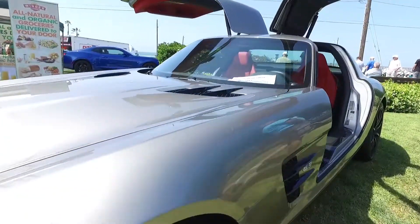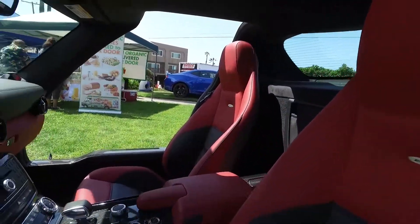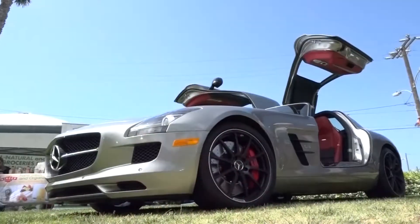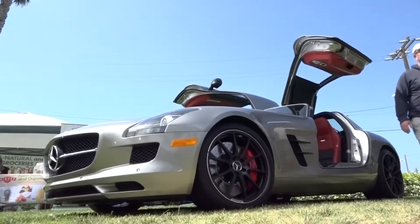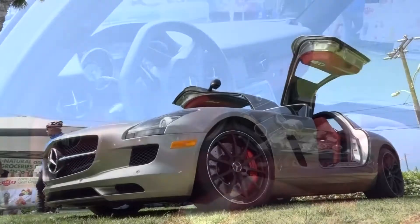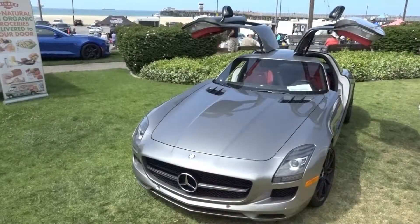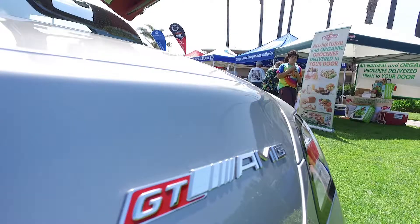Here is a supercar owned by Bob Griffith at the Seal Beach Classic Car Show. Now, this isn't a classic car, but like we told you, there are 30 classes of cars being shown at Seal Beach. Bob is one of those business owners of Seal Beach and a car collector, so you can understand the appeal of this show for him.